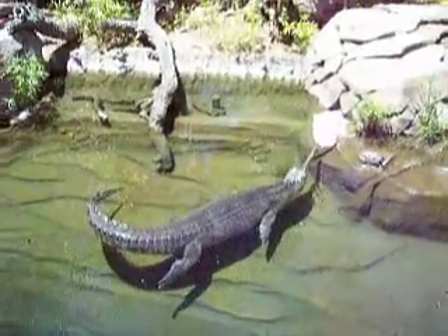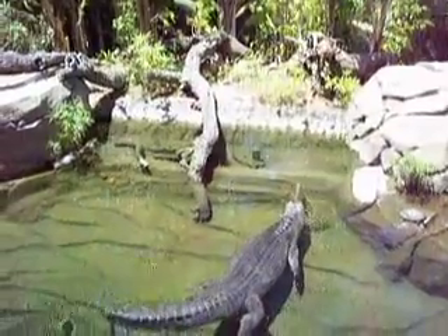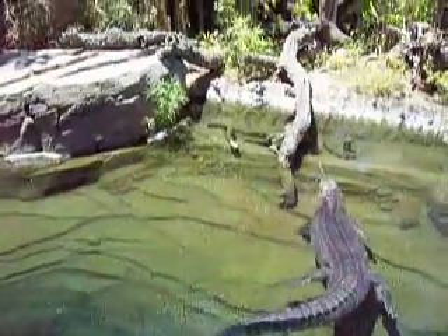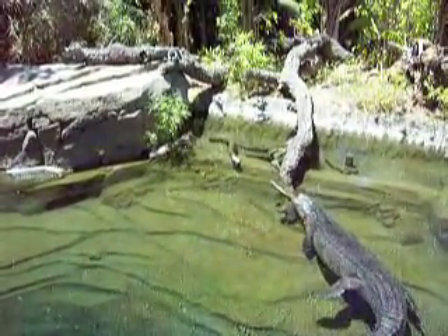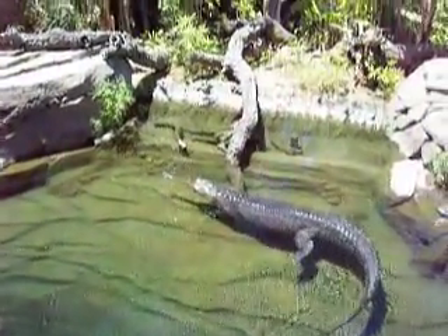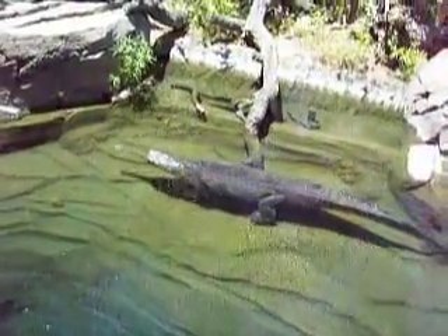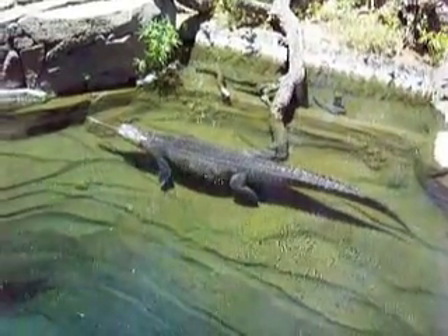There he goes, he's starting to move. He's got a thin little snout — I think they call them needle nose crocs. You can just see, that guy is just one of the coolest things I think I've ever seen in my life. Great looking animal, great looking animal.